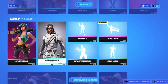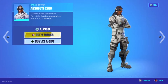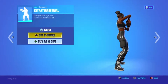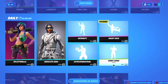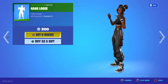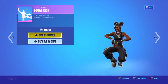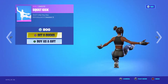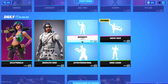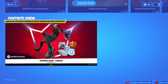We also have other cosmetics including the Absolute Zero skin, the Intensity emote, the Extraterrestrial, and the Hang Loose emote. And if you don't remember this emote — the Squat Kick — it's been out of the Item Shop for a while but has now returned. Let me know in the comments if you've purchased any of these cosmetics.